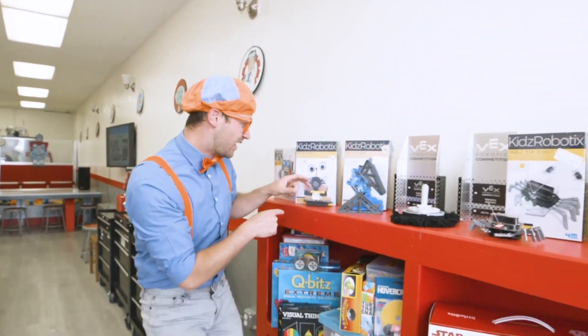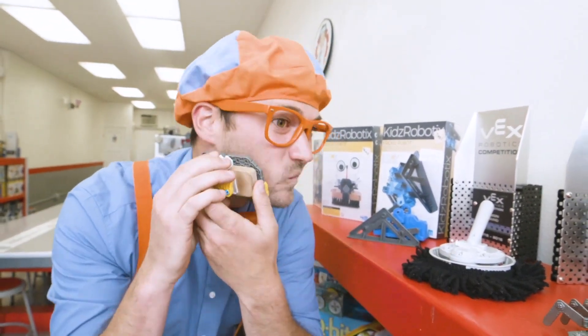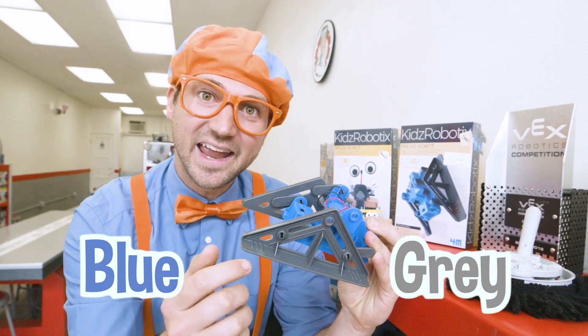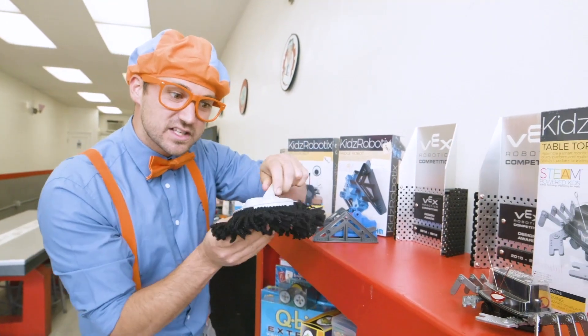Whoa, look at all of these. Here's a robot — it's like a brush. I wonder what this one does. It's blue and gray. And this one looks like it cleans.